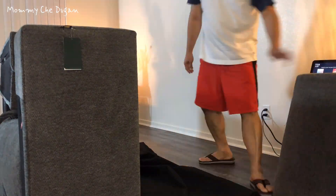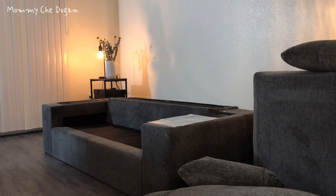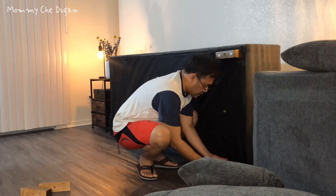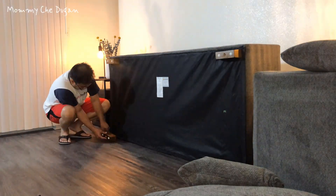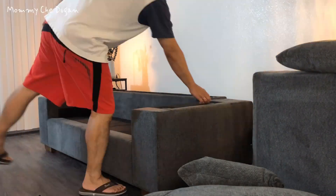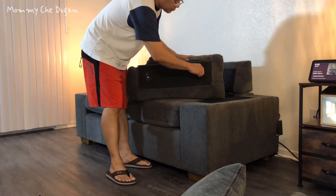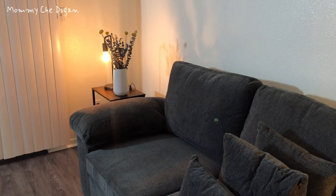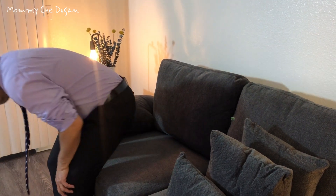This Love Seat ships in one box and can be assembled in less than 20 minutes without the need for any special tools. This Love Seat features a sturdy wooden frame that can easily support up to 300 pounds per each seat.